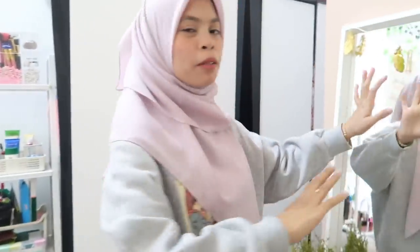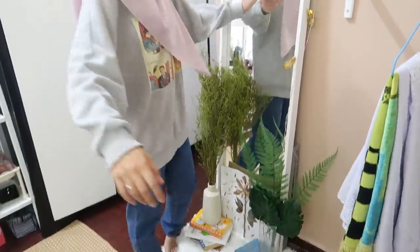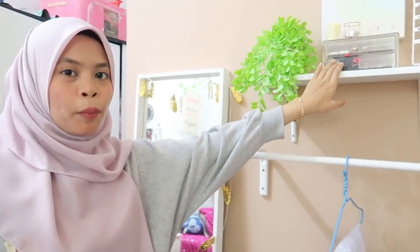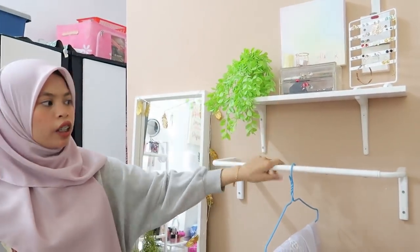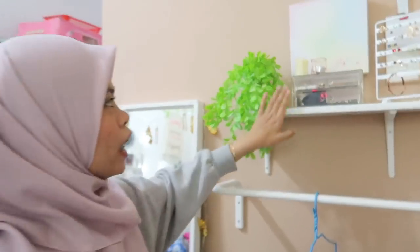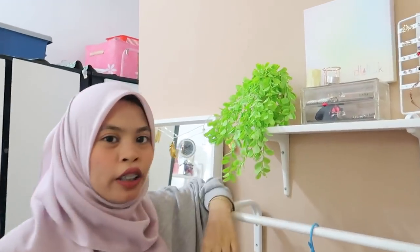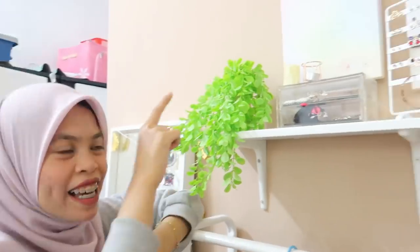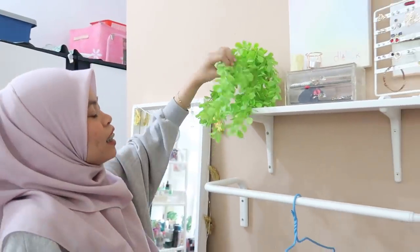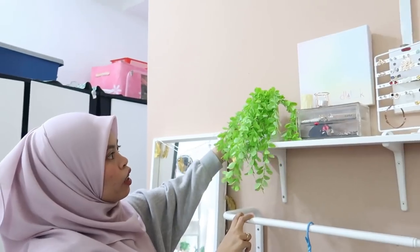Untuk this part is my favourite part sebab ada long mirror kat sini. Perempuan mana yang tak suka cermin. Lali beli ni daripada Ikea, harga dalam RM125. Barang dekat sini kebanyakannya semua daripada Ikea. Ni closet bar - harga RM19 - korang boleh cari kat Ikea. Dekat atas ni Lali letak display punya bark. Bunga-bunga daun-daun ni Lali beli dekat Kaizen. Pasu dia pun kat Kaizen.